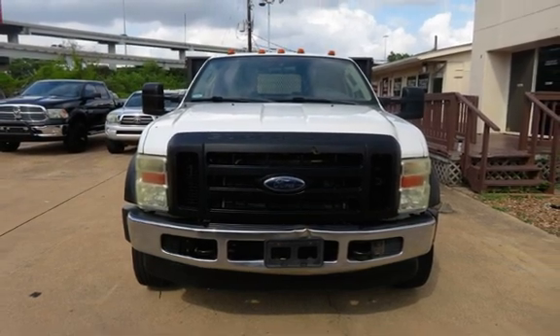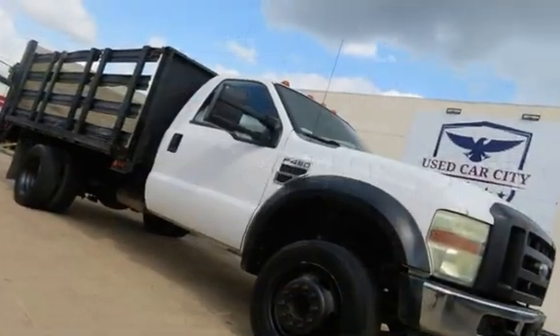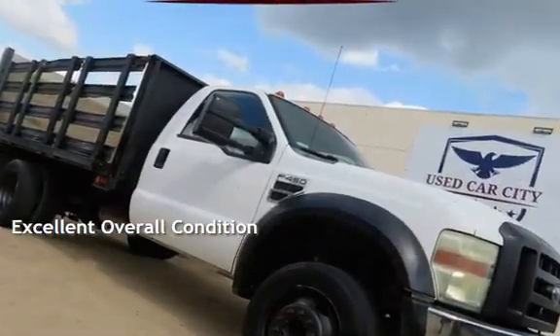This Ford has less than 110,000 miles on the odometer. This vehicle is in excellent overall condition.